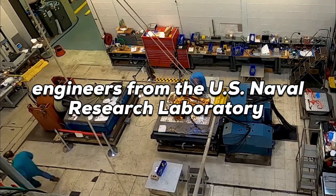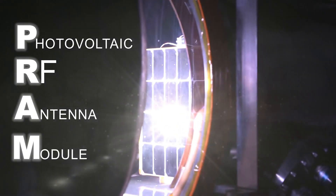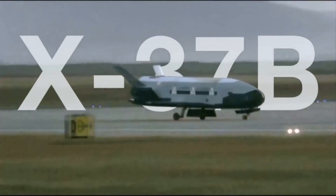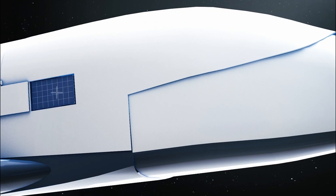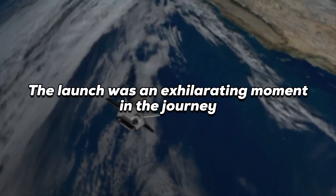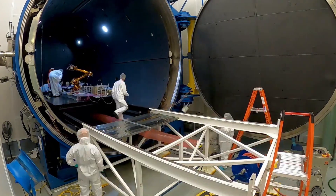In May 2020, engineers from the U.S. Naval Research Laboratory launched PRAM — short for Photovoltaic Radio Frequency Antenna Module. It hitched a ride into space on the Air Force's X-37B Orbital Test Vehicle. This mission was to look into how we might use solar energy captured in space here on Earth. Heading up the PRAM project is Paul Jaffe, who said the launch was an exhilarating moment, and he's thrilled that they're making strides.